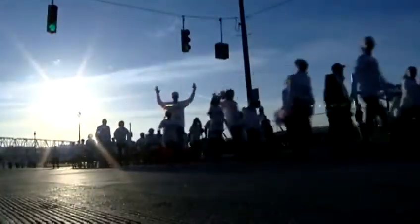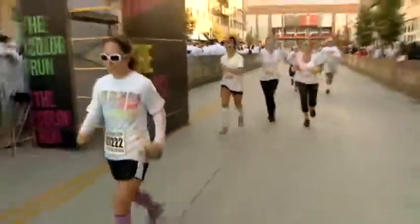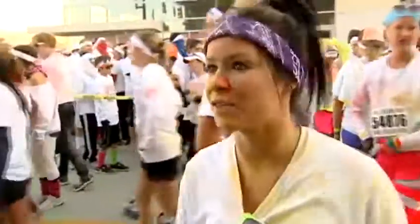A portion of the proceeds from the race go towards benefiting the lymphoma and leukemia societies — both noble and worthy causes — getting a helping hand from those willing to put their best and most colorful feet forward. It's extremely inspiring to see everybody come out for such a great cause and actually spend the money to be able to be here, do a good thing, and actually have fun while they're doing it. So that's a great thing, I think.